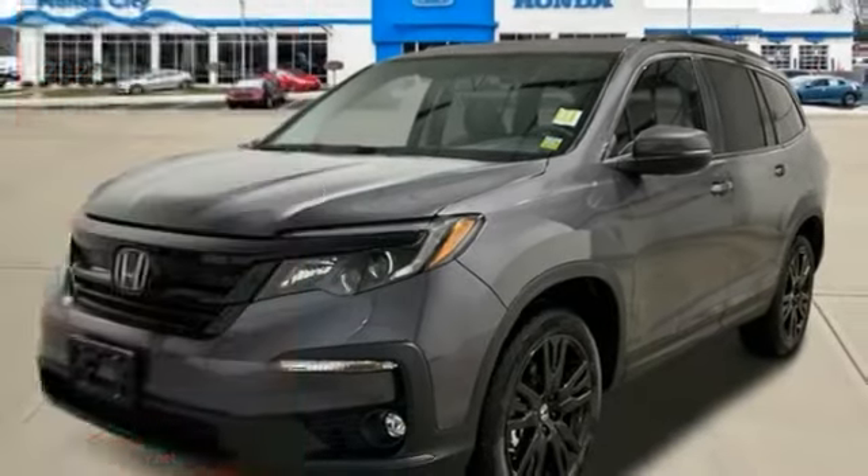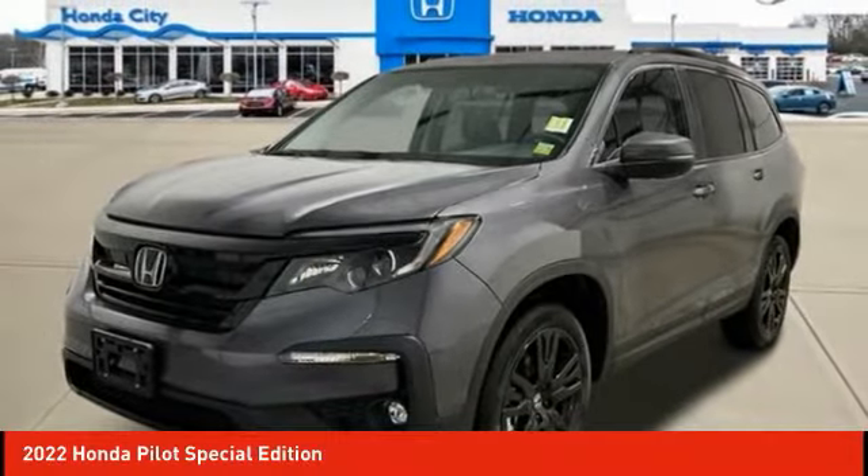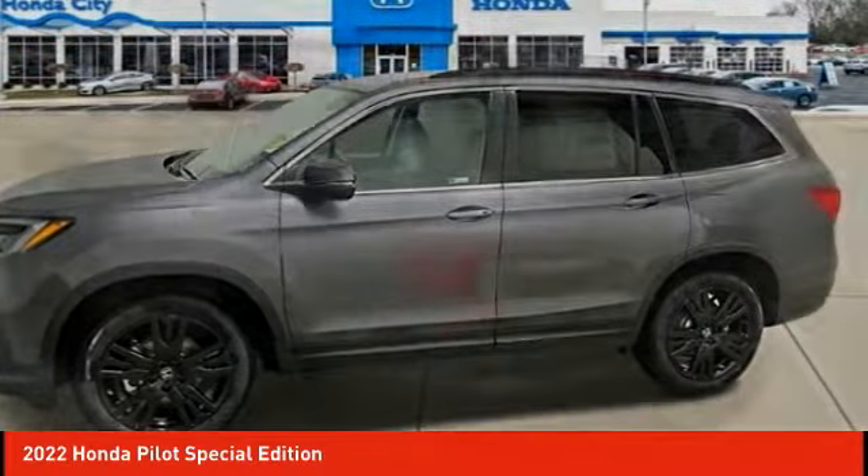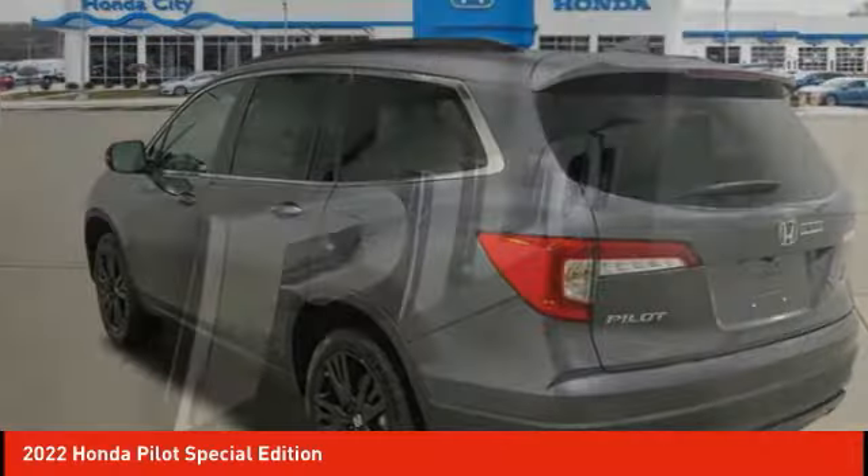Stop by and take a look at the 2022 Pilot: optimal utility, indulgent interior, powerful performer. You'll be ready for almost anything in the Honda Pilot.